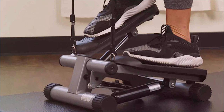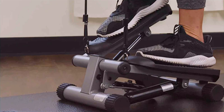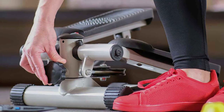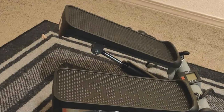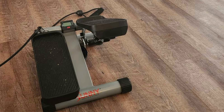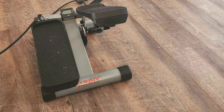Their compact size and lightweight design make them perfect for small spaces, allowing you to exercise anytime, anywhere. Designed for effectiveness, these mini steppers offer adjustable resistance levels to customize your workout intensity, helping you burn calories and tone muscles effectively. Their smooth stepping motion mimics natural stair climbing, providing a low-impact cardiovascular workout that's gentle on joints while still delivering maximum results. Built to last, the Sunny Health and Fitness Mini Steppers are constructed from high-quality materials that withstand the rigors of regular use, ensuring long-lasting durability.